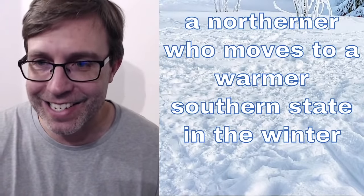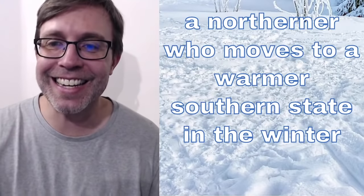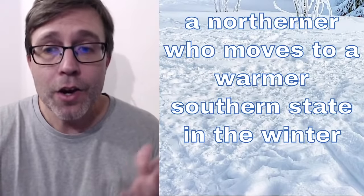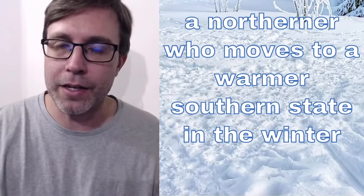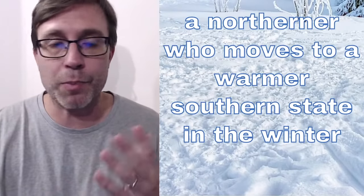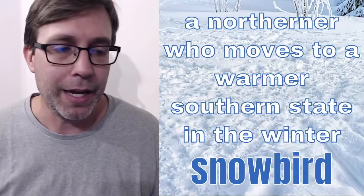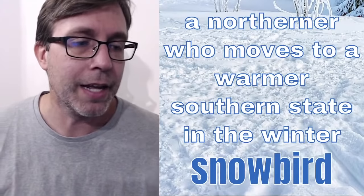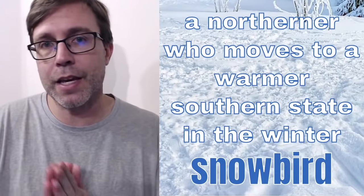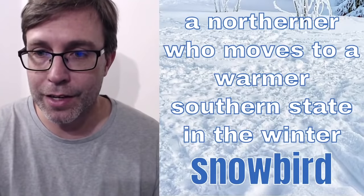Angela got the right answer. The correct answer — talking about a northerner — refers to a person from a Northern state, or you could even say Canada, because if you live in the North in winter or you live in Canada, it gets very cold and you maybe travel and spend a few months down in Florida. And if that is the case, people would refer to you as a snowbird. This is not an offensive word or anything like that. It's just a word used to describe a person who leaves from the North and goes South, like to a place like Florida where it's warmer in the winter. This person is a snowbird.